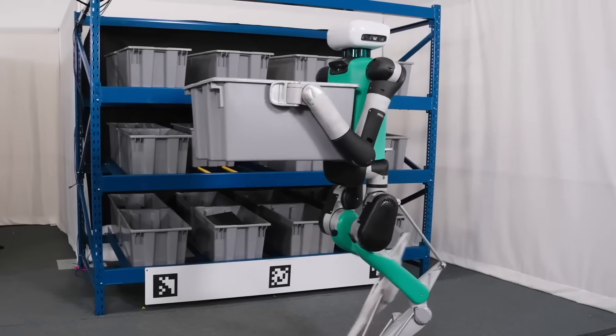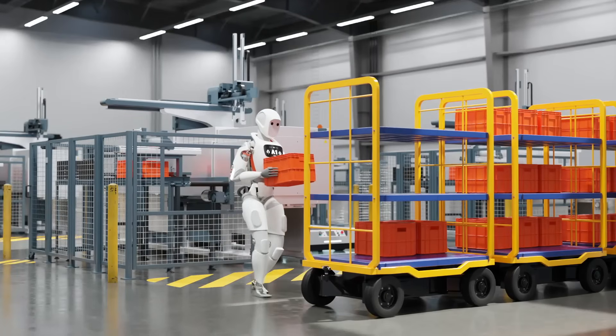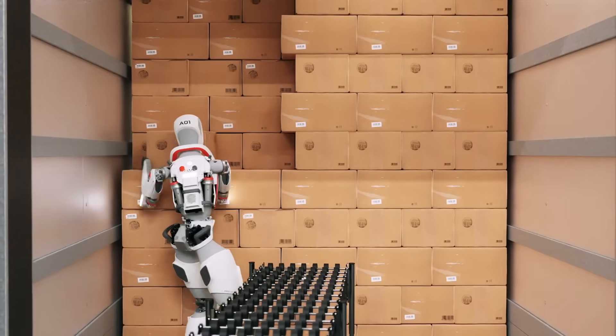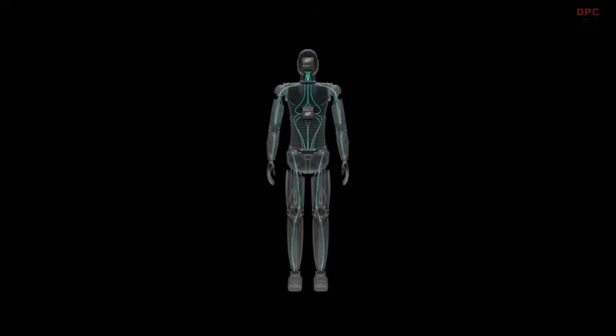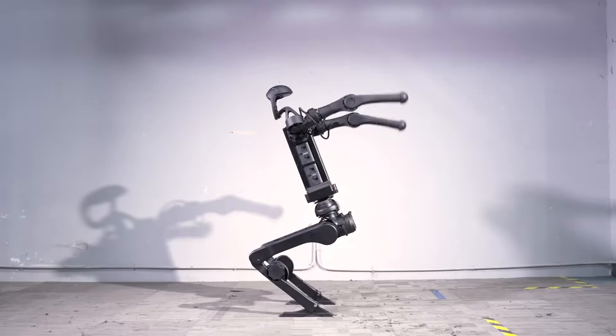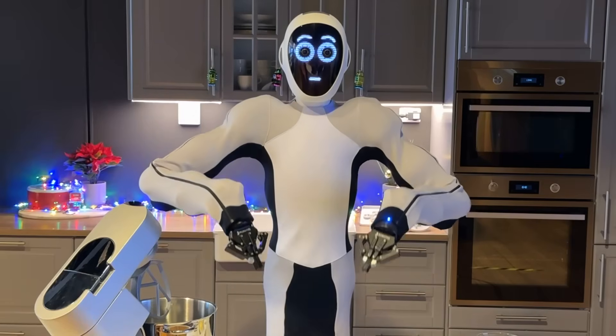Today, we're going to share with you the latest updates and innovations in the robotics space. In this video, we'll dive into five major humanoid robot advancements, from NVIDIA's groundbreaking Project Groot to the stunning flips of Unitree H1. There's a lot to unpack, so let's jump right in.